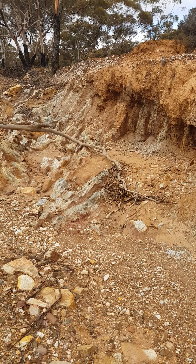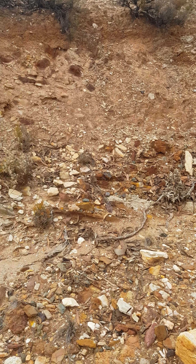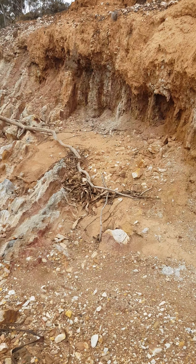Here's a good spot — they're all good spots, but it just shows the different types of areas. It's all in the same creek, but you can see there's heaps of clay here.